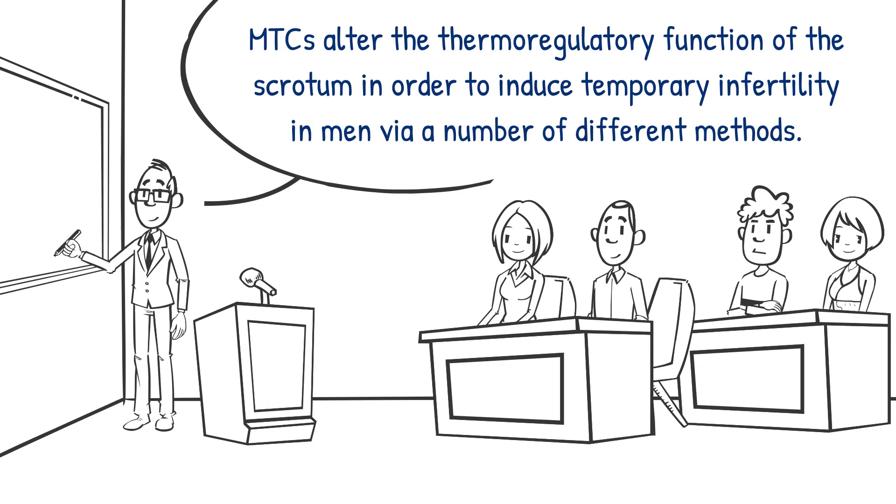These methods include applying hot water to the scrotum, generating heat on the testicles using ultrasound, and creating artificial cryptorchidism — that is, holding the testicles inside the abdomen using specialized underwear.